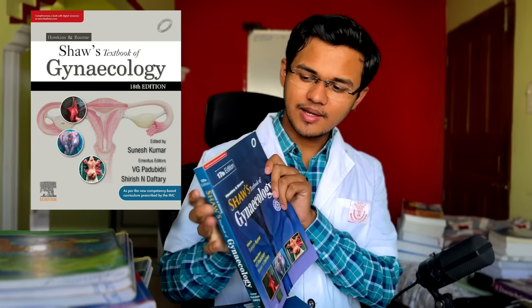Now let's go to obstetrics and gynecology. The standard book for obstetrics is Williams, and for gynecology it's Shaw. I read Shaw for my OB/GYN quiz and it was very helpful — it's like Robbins but for gynecology, good for understanding everything. But personally I don't think it's that helpful for theory exams, as I found it hard to write answers from Shaw.